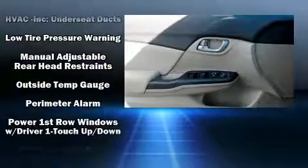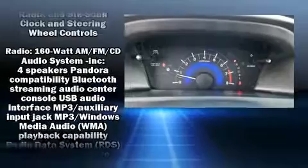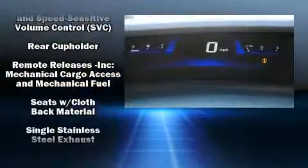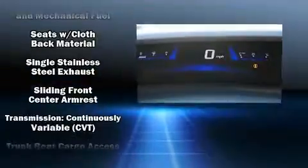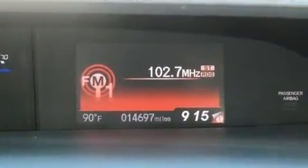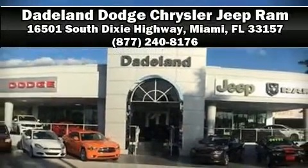With electronic stability control supplementing mechanical systems, you'll maintain precise command of the roadway. It also arrives with a Carfax history report, providing you peace of mind with detailed information. Our sales staff will help you find the vehicle that you've been searching for — call now to schedule a test drive.